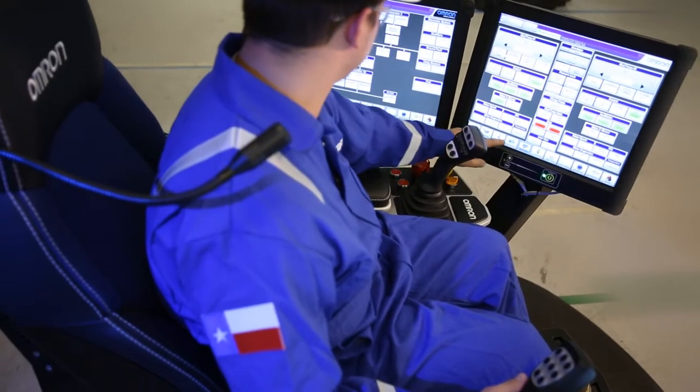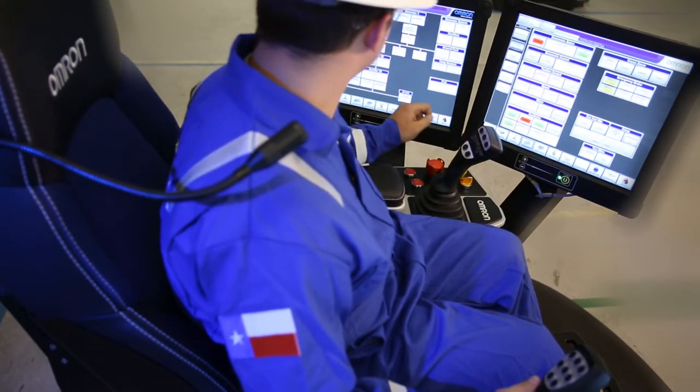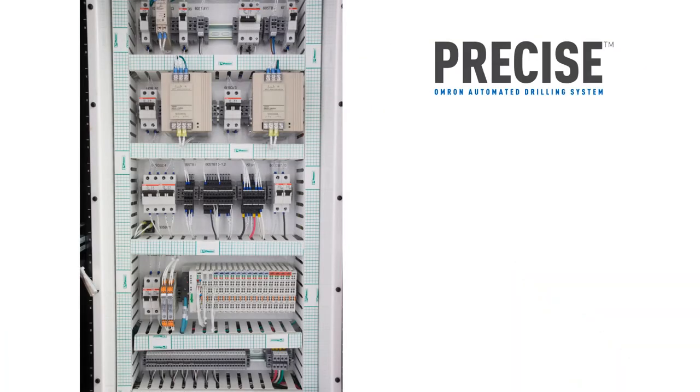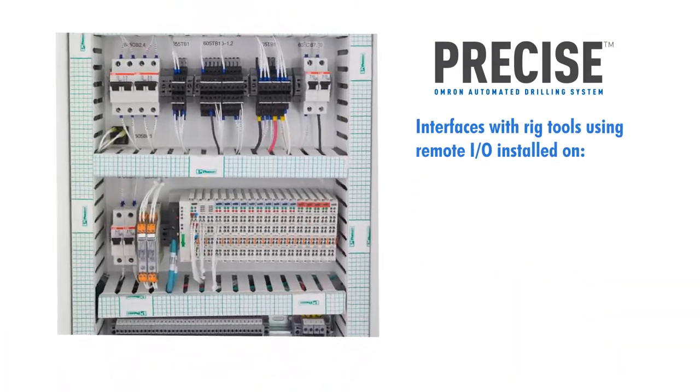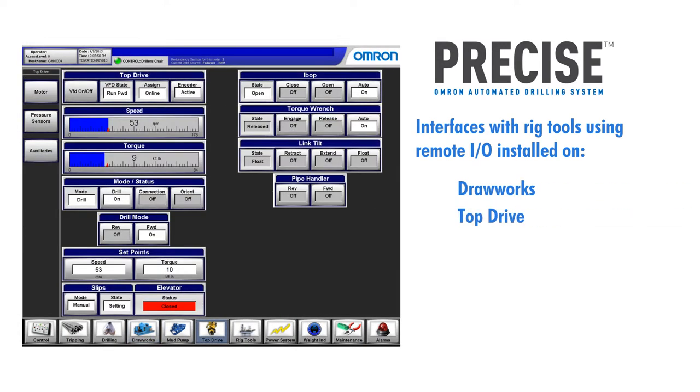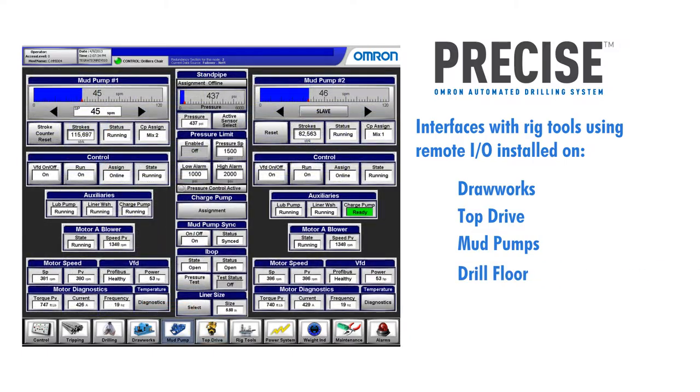Distributed control via multiple PLCs dedicated to specific rig functions. The PRECISE system interfaces with the rig tools using remote I/O installed on the drawworks, top drive, mud pumps, and drill floor.